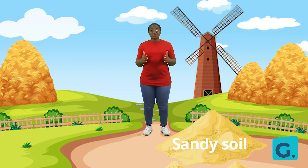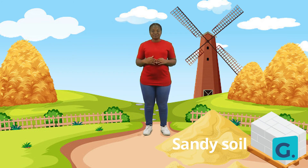Sand soil is used in making cement blocks for building. Sand soil is every builder's favorite type of soil.